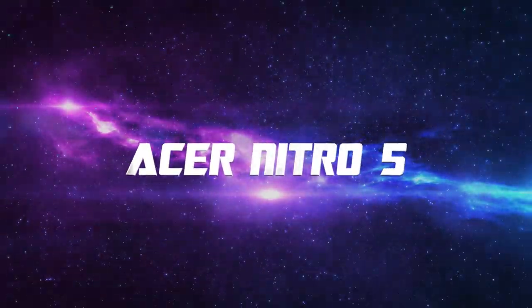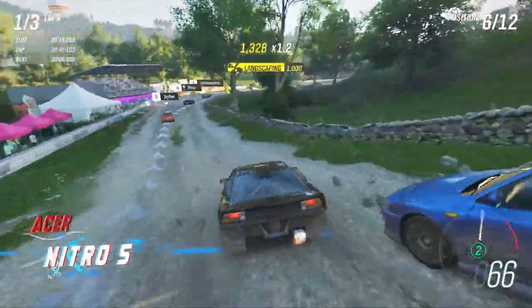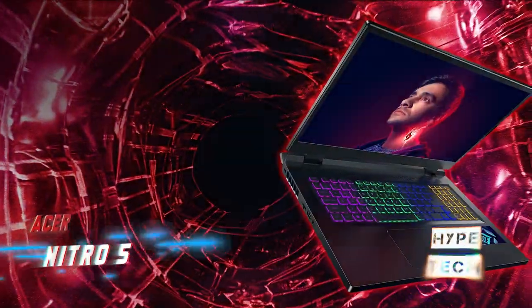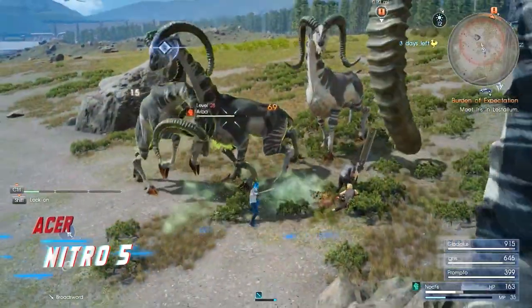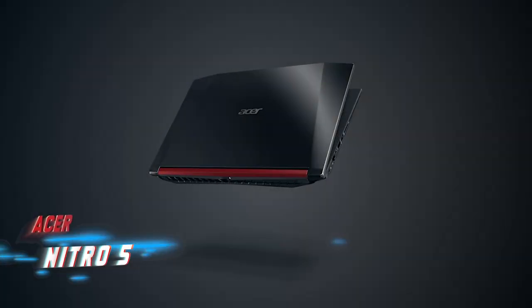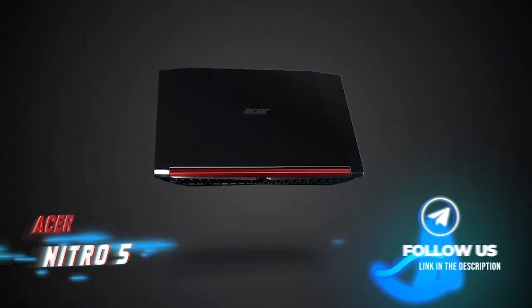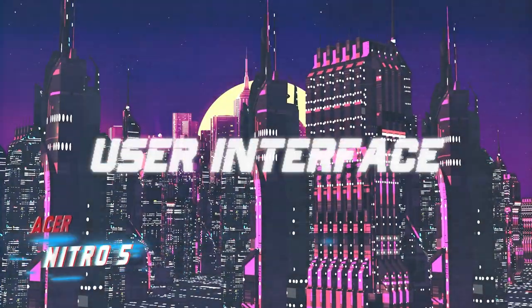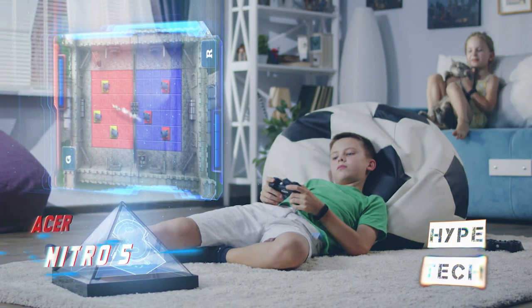Coming in at number 5, the Acer Nitro 5. For years, the Acer Nitro 5 has been a good option for gamers on a budget. Our configuration falls in the midrange category, though discounts can bring the price down closer to $1,000. The 15.6-inch size is the most popular, offering more affordable options than the larger 17-inch models. Equipped with an NVIDIA GeForce RTX 3060 GPU and an AMD Ryzen 7 6800H processor, this laptop is suitable for both mainstream and enthusiast gaming, with a 144Hz display and 1TB SSD as added bonuses.